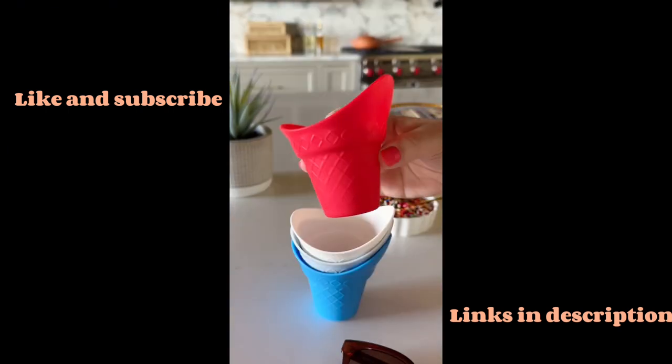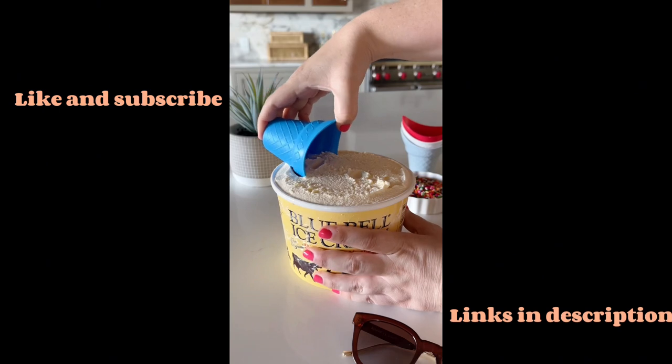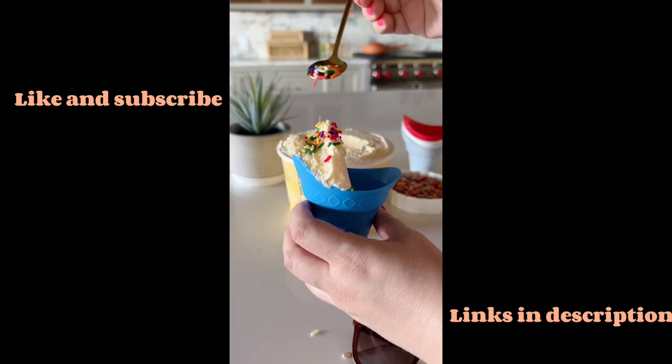Your summer parties are about to get 10 times better with these ice cream cup scoops. You're able to scoop and eat your ice cream all in one.